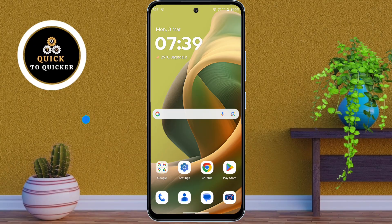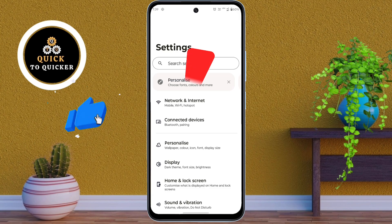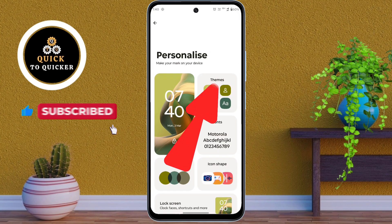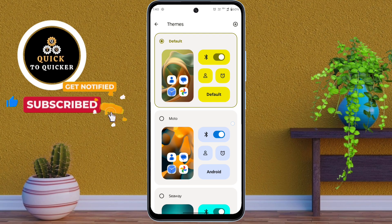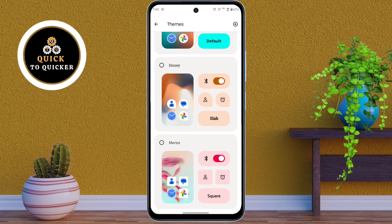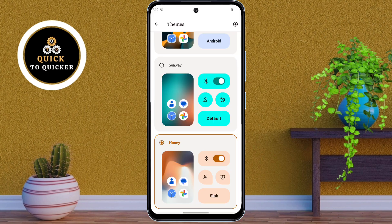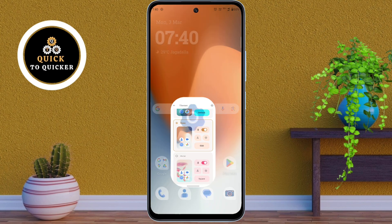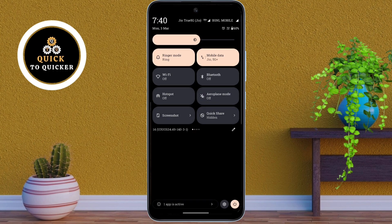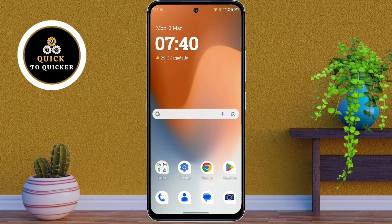Number 1: First of all, open Settings, then click on Personalize, and then click on Themes. You will see different theme options to customize your phone's look. Select the one you like — I'll apply this theme. Going back to the home screen, you can see the icons, colors and overall look have changed, making my Moto G85 5G look more stylish and premium.